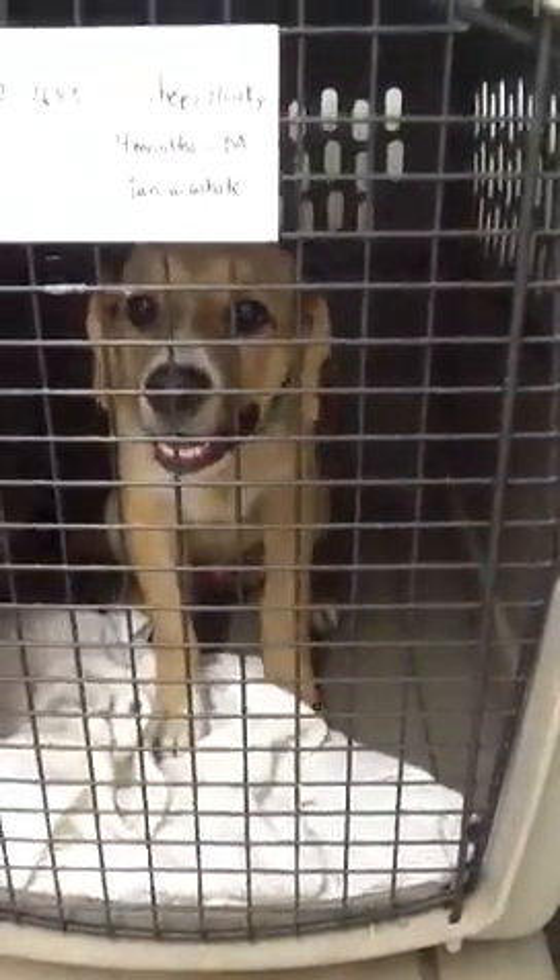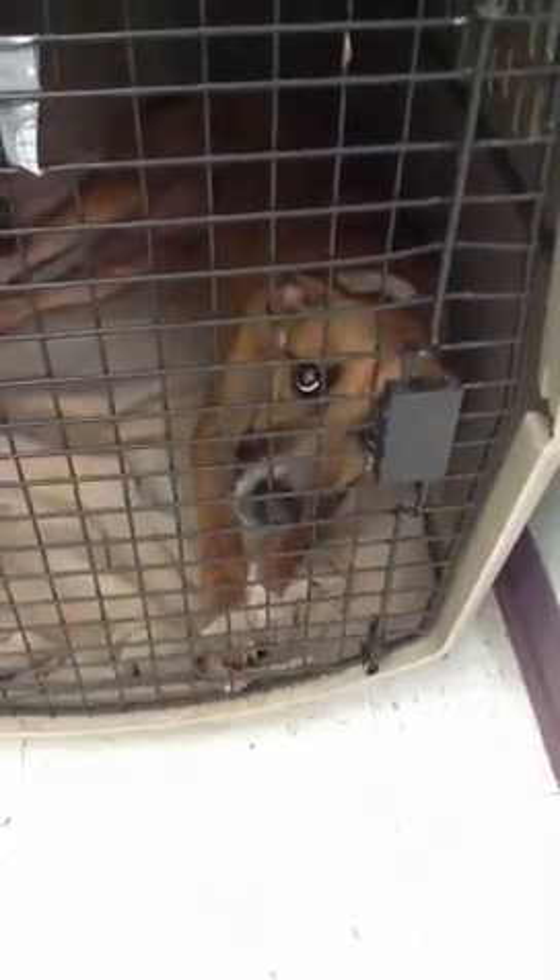And then in intake, we have a shepherd husky, four-month-old male, really cute, young. We got Daisy, tan and white, shepherd mix, real sweet, one and a half years old.